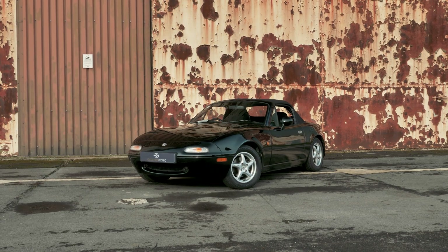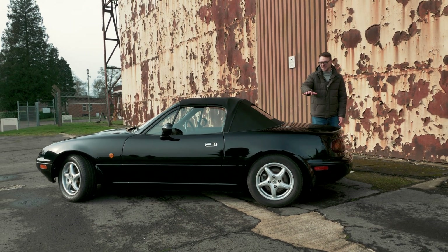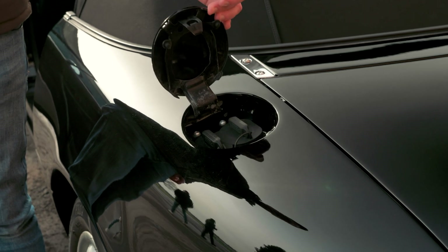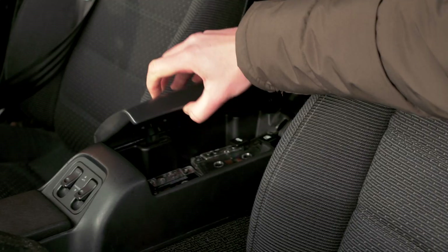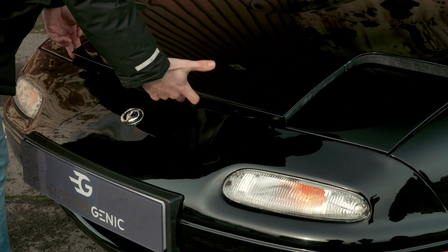Electrogenic have done a mighty fine job at keeping the weight distribution so it doesn't affect the way the car drives — because when you buy an MX-5, you buy it for how it drives. Where the old fuel tank used to be, there's now a battery to help with this, and under the fuel cap is where you'll find the CCS charging port. Open the centre console and you'll find the cassette tubes and also the charging release.